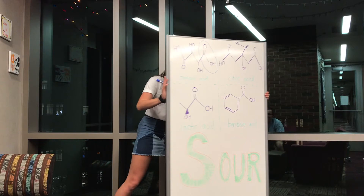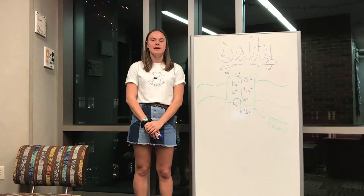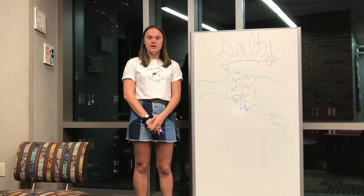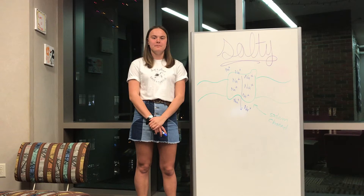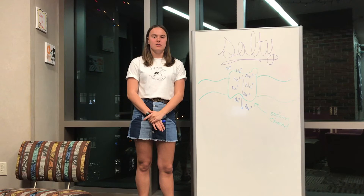Similar to how an influx of hydrogen ions causes the brain to experience sour, an influx of sodium ions signals the brain to a salty taste. These sodium ions pass through sodium channels in taste bud cell membranes. When a person is sodium deficient, their body produces a hormone called aldosterone, which increases the number of sodium channels and thus increases the ability to taste salt. There is also a compound called amiloride, which decreases the amount of salt you taste by muting this flavor.